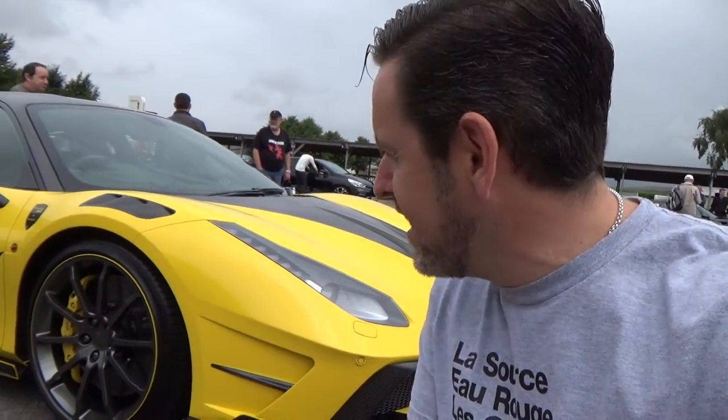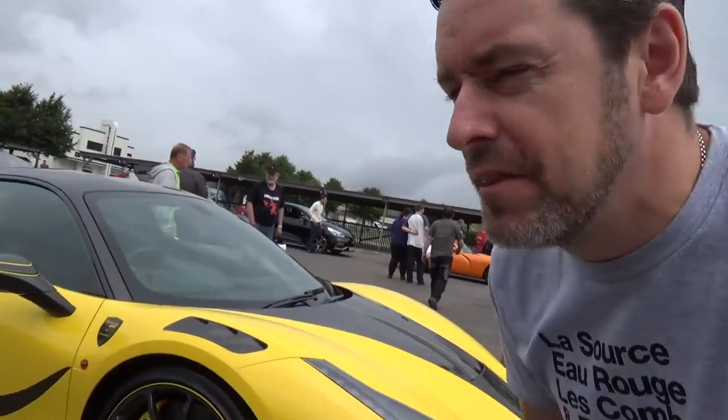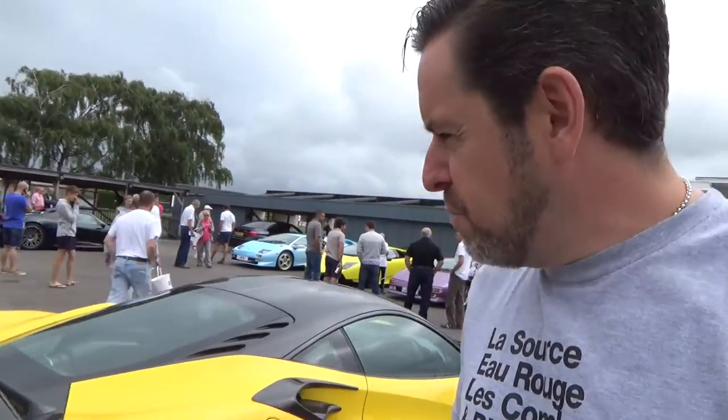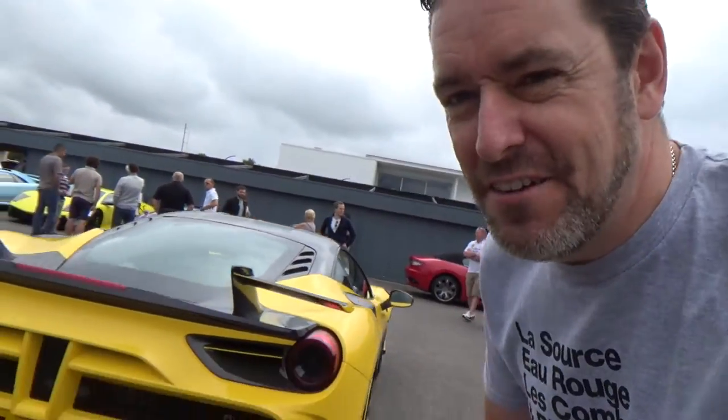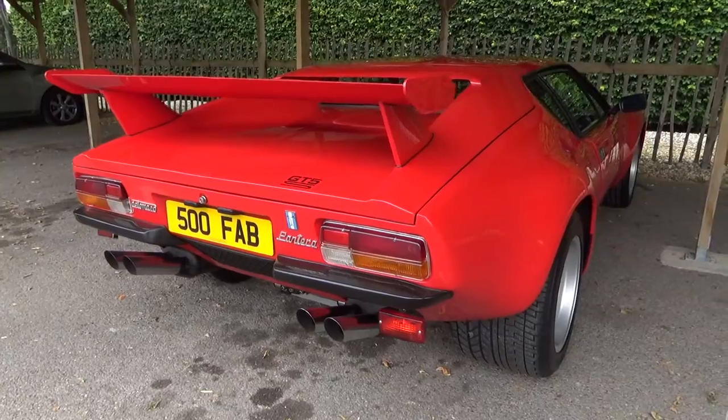The first car I walk into is this Mansory 4XX that we saw at the Festival of Speed — if you saw my video there. What a machine, absolutely beautiful. You wander around the back and there's a telltale split spoiler. Look at the diffuser on that — absolutely mega. Top marks. There are some pretty special cars here already.